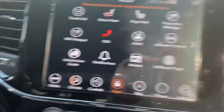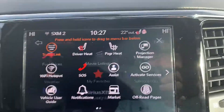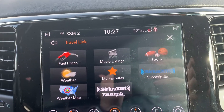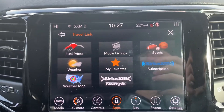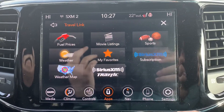This is the Travel Link I was talking about. I'll go ahead and explain a little bit more and show you here. Again: local fuel prices, movie listings, sports, the weather — it gives you the weather map as well. It'll give you warnings, so if there's a severe thunderstorm warning or snow warning, it'll make a message appear on your screen saying hey, you are in a severe thunderstorm warning.